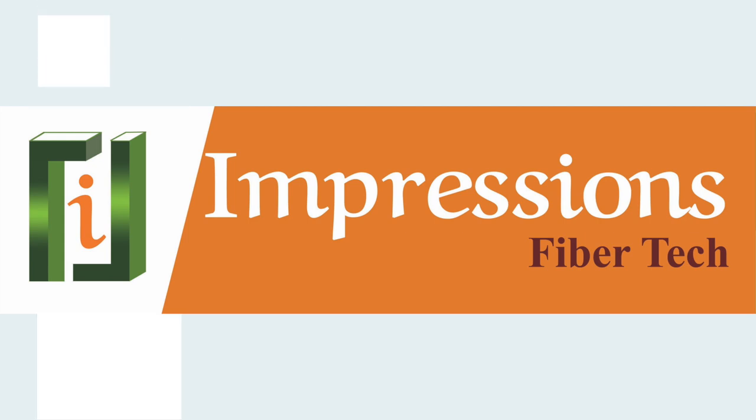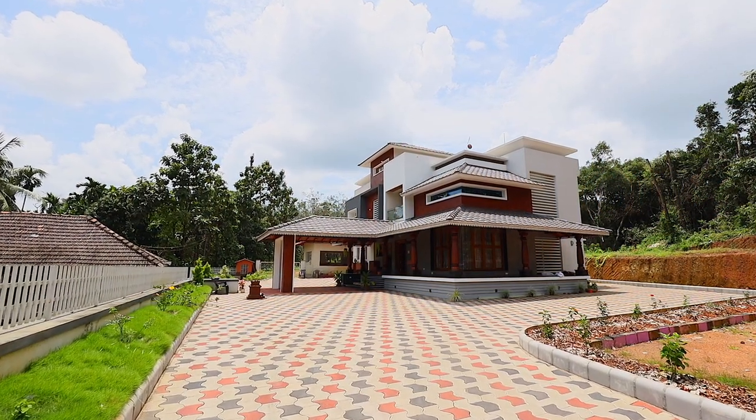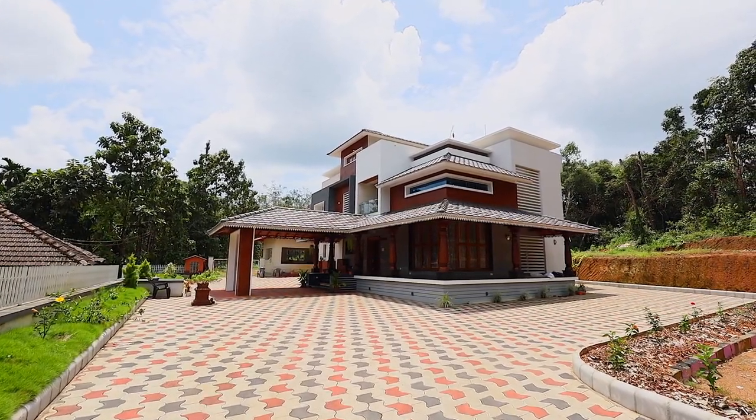This is a video of our work where we have designed and implemented end-to-end interior of the house. Let's have a look at it. This villa was designed by Mr. Yatish of Scorpion Architects, Hassan.